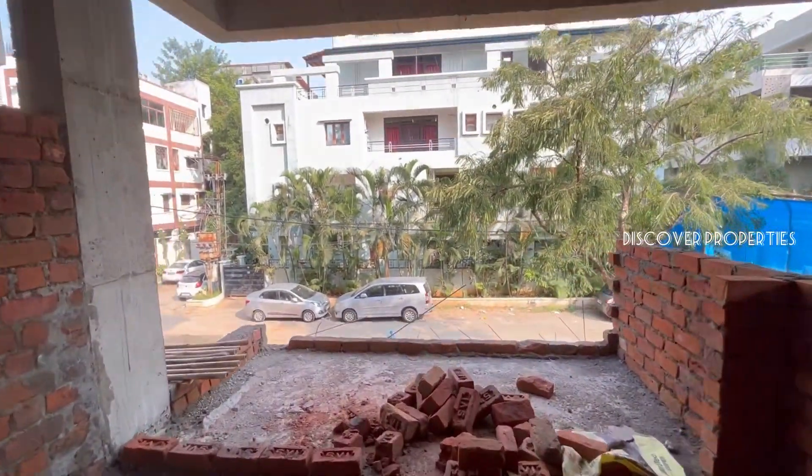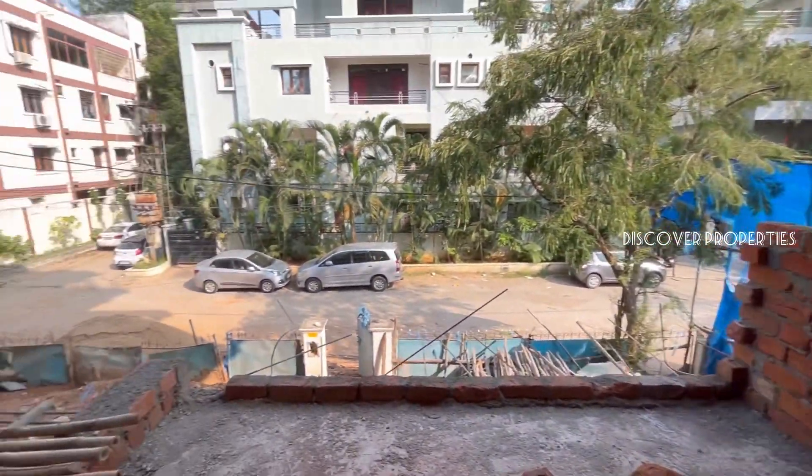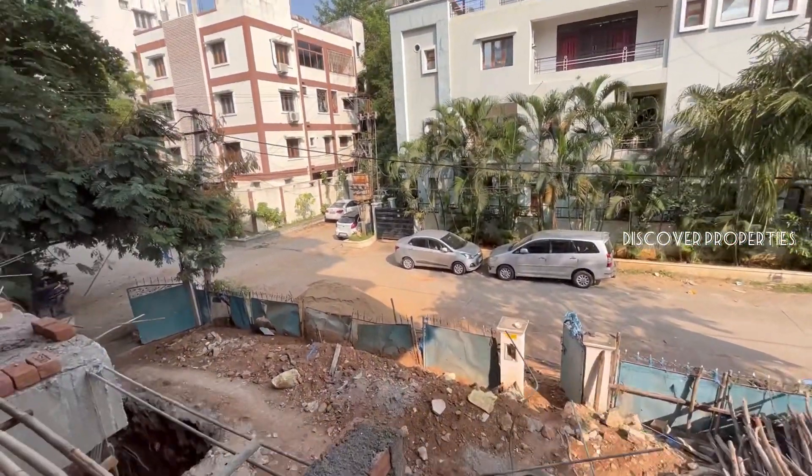The apartment has power backup and CCTV surveillance. This area is the balcony, from where you can see the outside view.